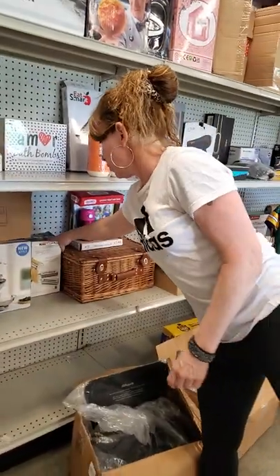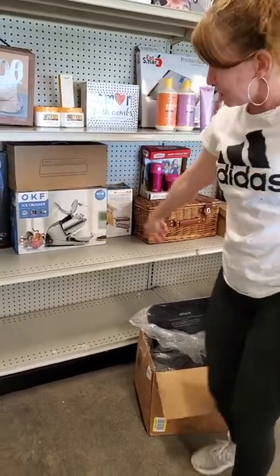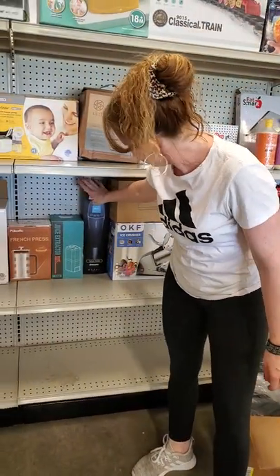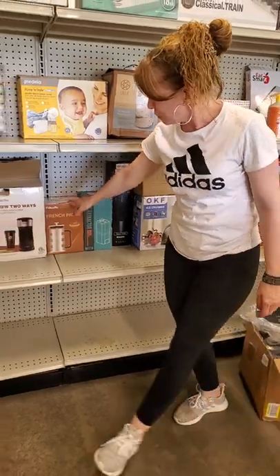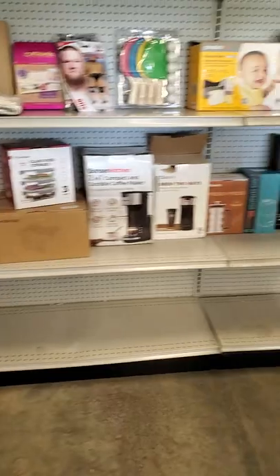We got your KitchenAid attachment for your pasta. You got an ice crusher. Your vacuum sealer. Your sous vide cooker. You got a juice extractor. French press. Coffee makers. Food storage. Toaster.